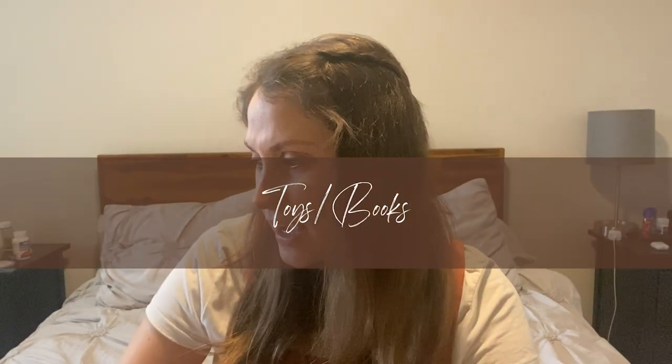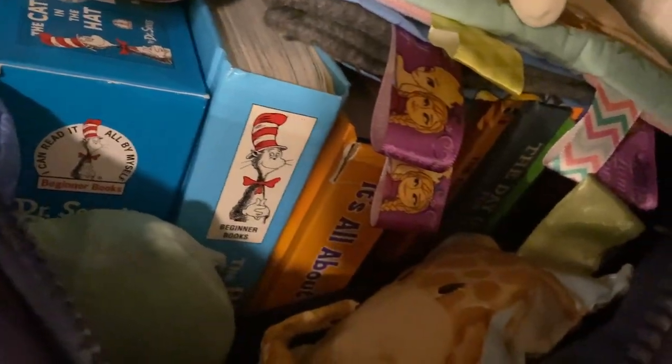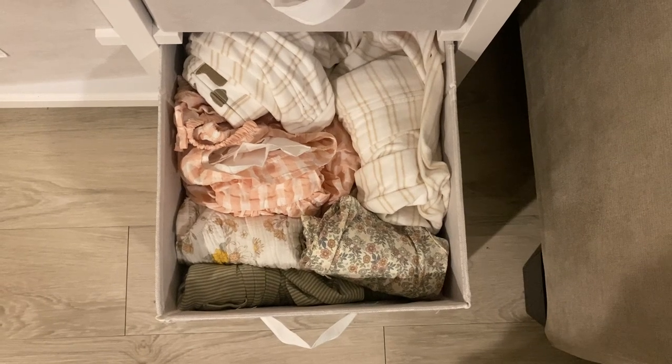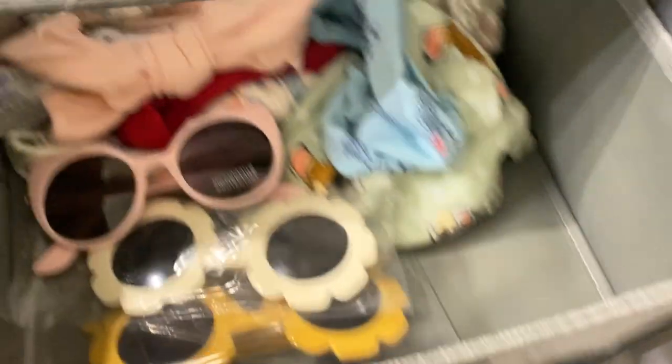Under toys and books, a teether falls in this category — we were gifted that, which is helpful for when her teeth come in. I didn't put any toys, books, or clothes on my registry because I know people love to buy those things at baby showers. And I was right — at my shower about a month ago, we were given so many clothes, books, and toys. I really kept the registry focused on necessities.